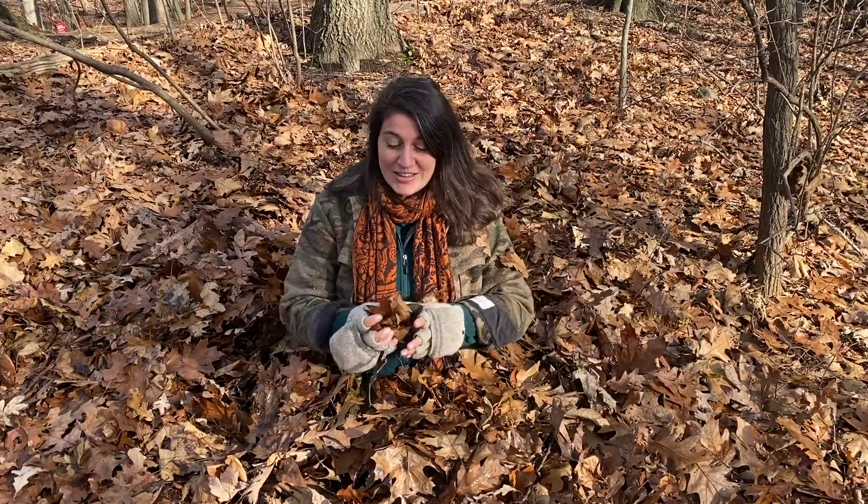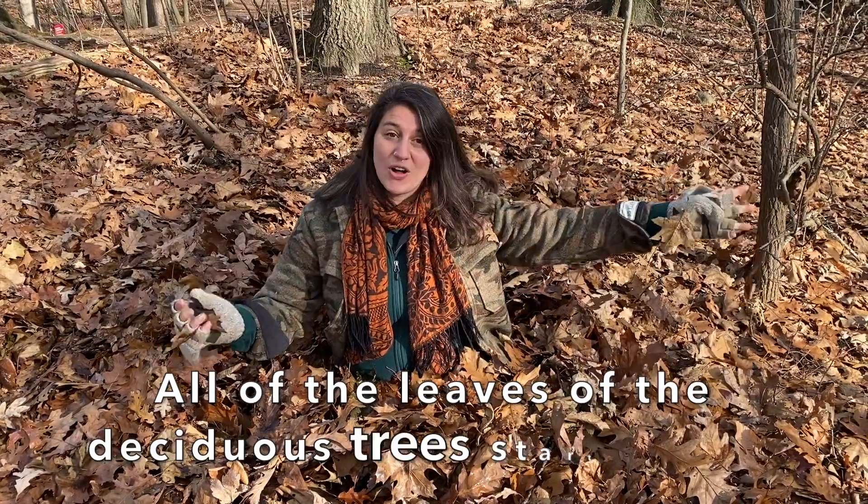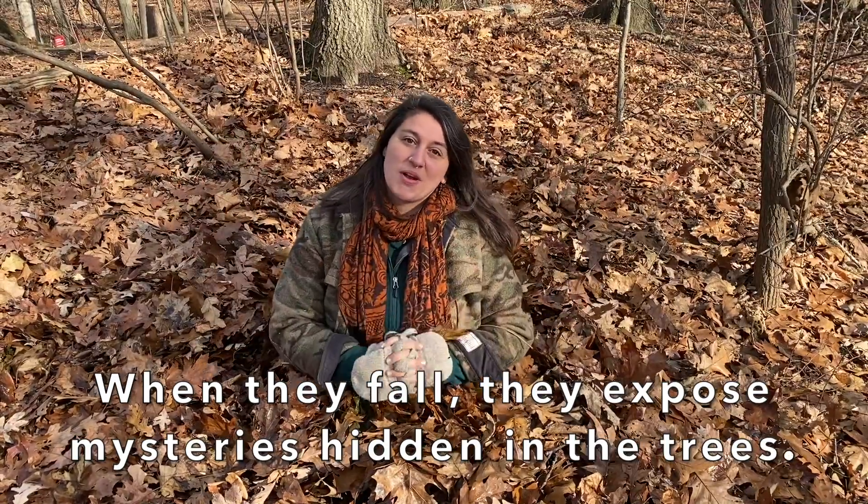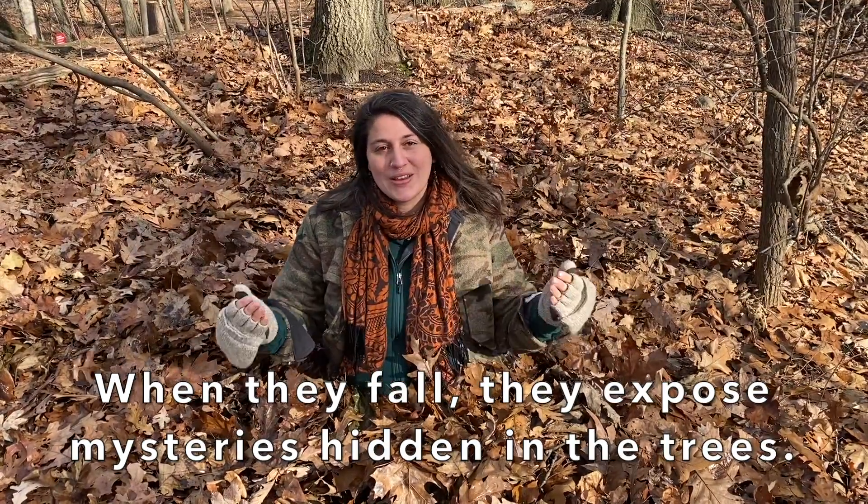That's right — all of the leaves of the deciduous trees start to fall down and scatter along the landscape. But what are they also doing but exposing some really awesome mysteries in the trees that were hidden before by the really lush green leaves. So come with me and I'll tell you a little bit more about animal homes in trees.